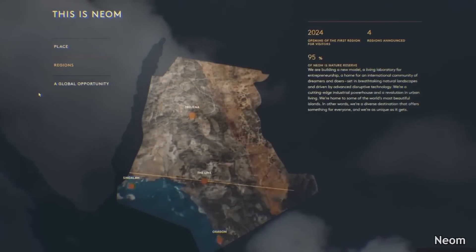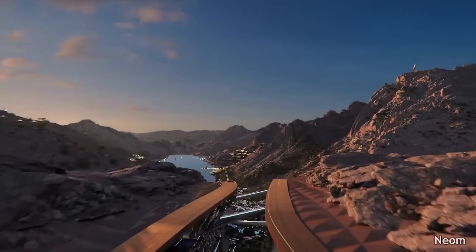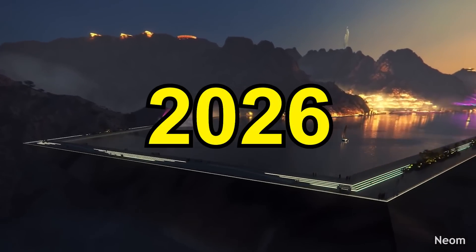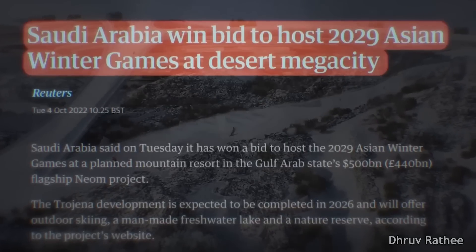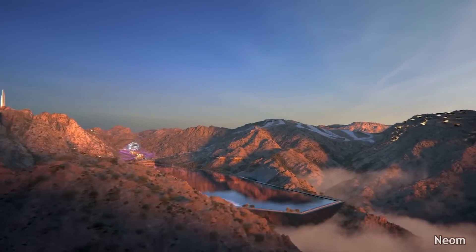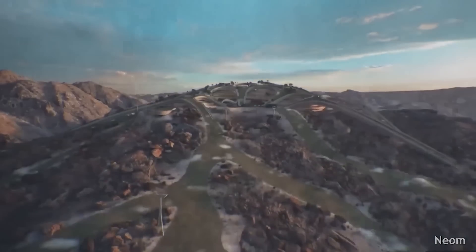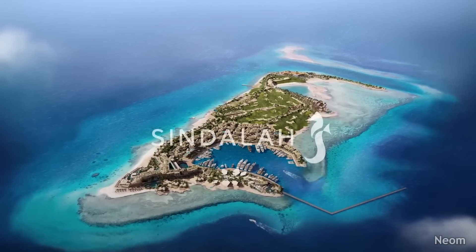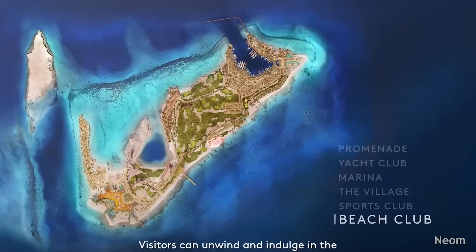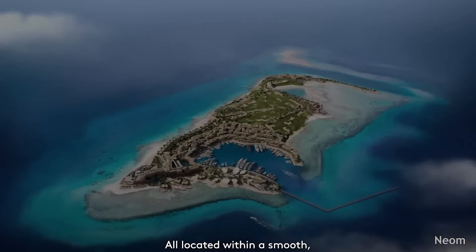The first is the Oxagon, an octagon-shaped floating port — it will be the next-generation industrial center of NEOM. The second is Trajina, the first major outdoor skiing destination of the Arabian Peninsula, planned to be inaugurated in 2026. This area has already won the bid to host the Asian Winter Games in 2029, located on one of the highest mountain ranges in Saudi Arabia where temperature goes down to zero degrees Celsius in winter — though the snow used will be man-made. Third is Sindalah, a luxury resort complex where around 2,400 people can be hosted, spread over 840,000 square meters, with its opening announced for 2024.